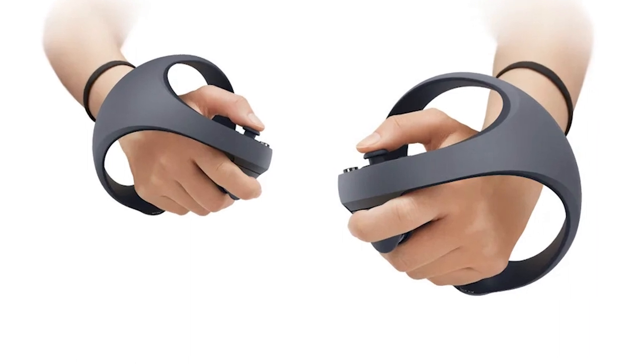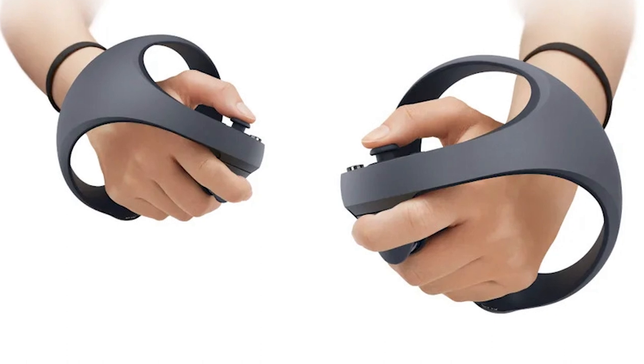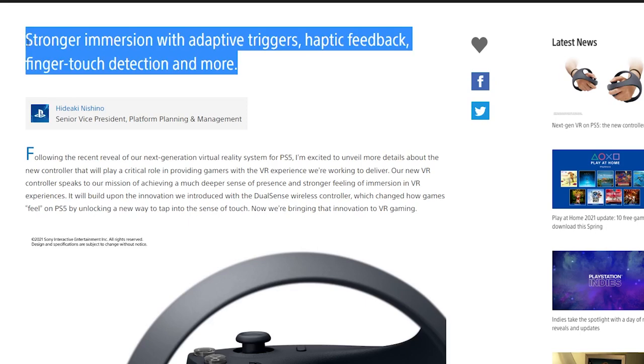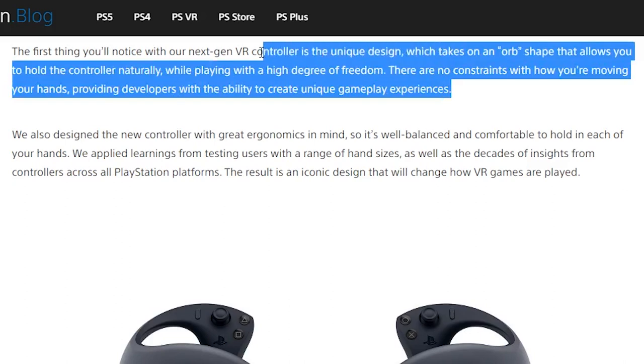I have to say that the design of these controllers look really cool. It's going to be the very first time in VR that we're going to have something that looks like this. It's going to be interesting to see whether ergonomically they're going to tilt on one side or whether they're going to be balanced on both sides. According to the designers, we have our next-gen VR controllers — a unique design which takes on an orb shape that allows you to hold the controller naturally while playing with a high degree of freedom. There are no constraints with how you're moving your hands, providing developers with the ability to create unique gameplay experiences.